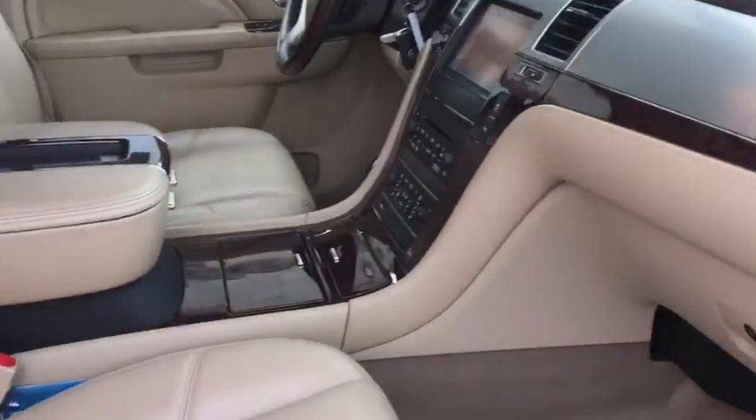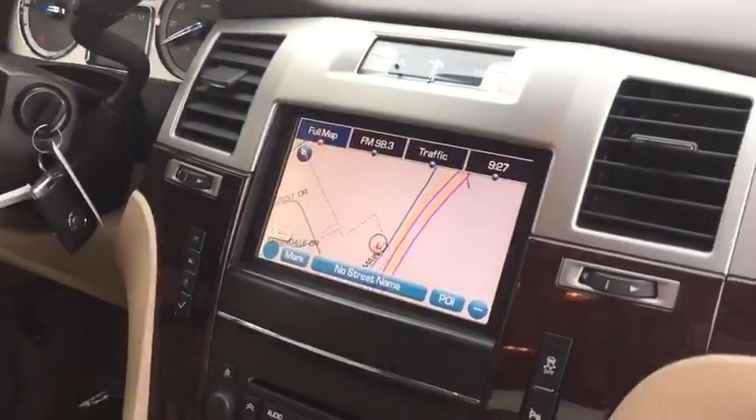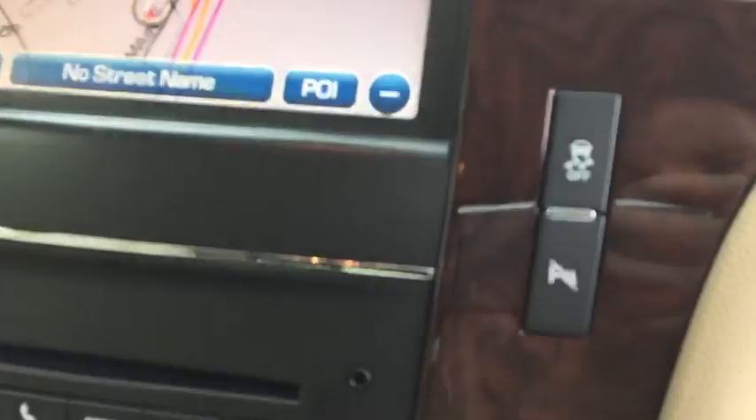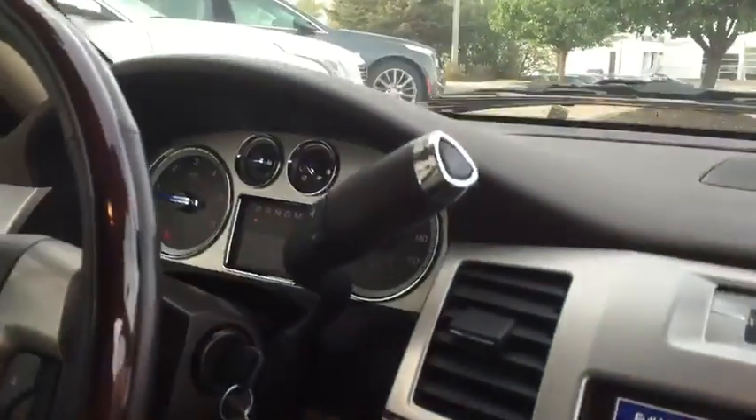The beige interior, custom wood grain. The vehicle has navigation as well. There's the park assist right here. As well as many other features.